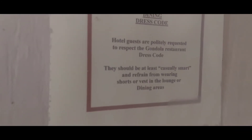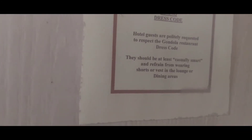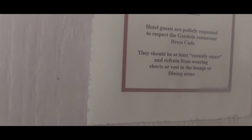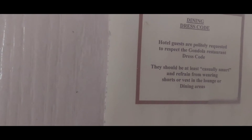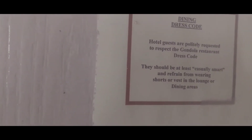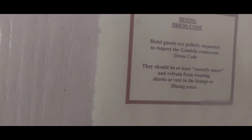This could have been the living quarters, this bit. That is actually made out of wood. There's a sign: 'Dining dress code — hotel guests are politely requested to respect the Gondolier restaurant dress code. They should be at least casually smart and refrain from wearing shorts or vests in the lounge or dining areas.' That's what that says.